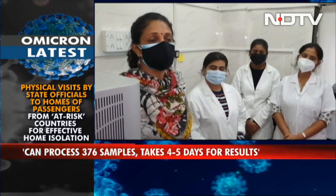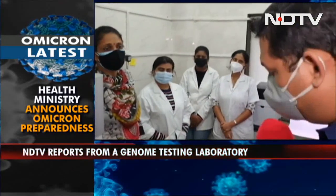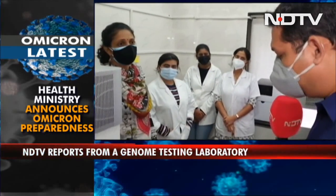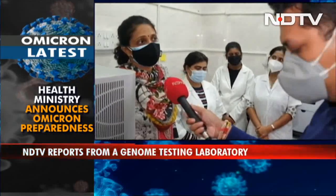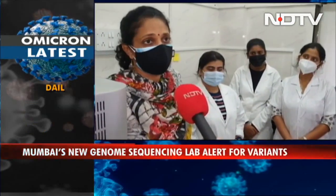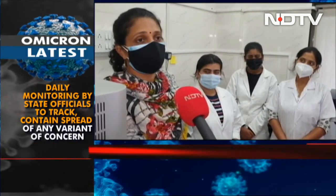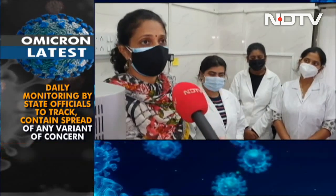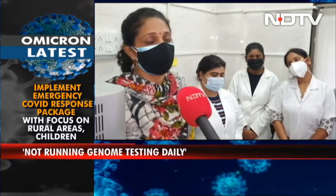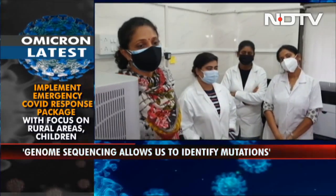So the missing S gene in an RTPCR test can point to Omicron? That is why BMC is also in the process of procuring kits that can detect the S gene. An RTPCR positive sample which has other genes but does not have the S gene can indicate this might be Omicron. However, other variants like alpha are also S gene negative, so it gives us an idea but cannot tell us definitively. Definitive answers will only be given by whole genome sequencing.